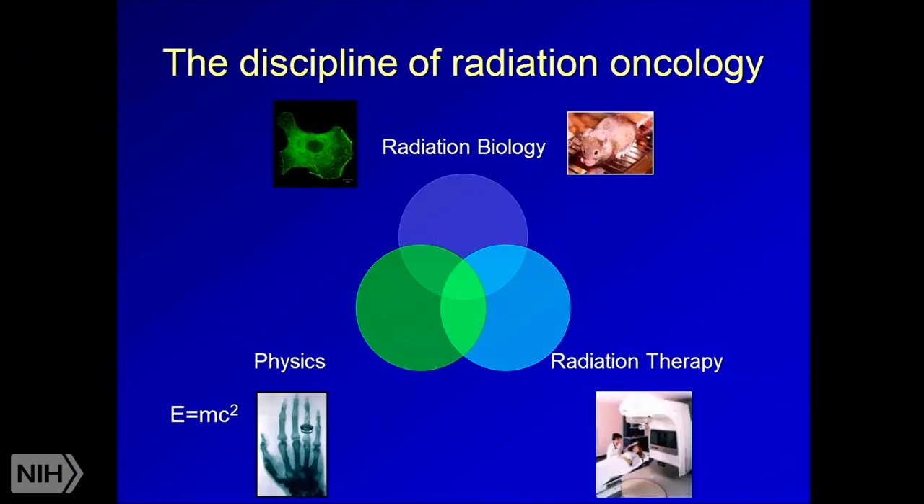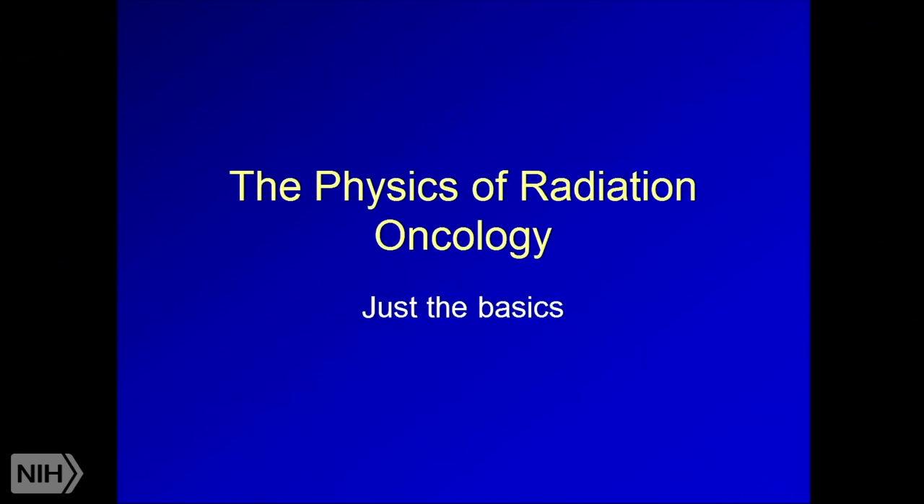The discipline of radiation oncology is divided into three separate groups: radiation biology, radiation therapy, and medical physics. These all combine together to allow us to actually treat patients.